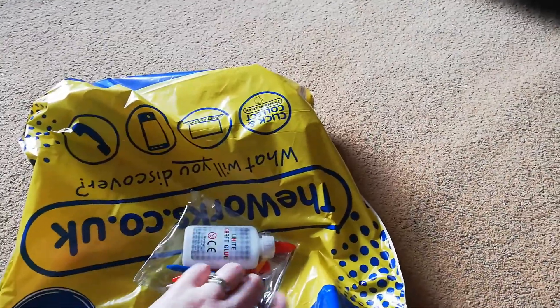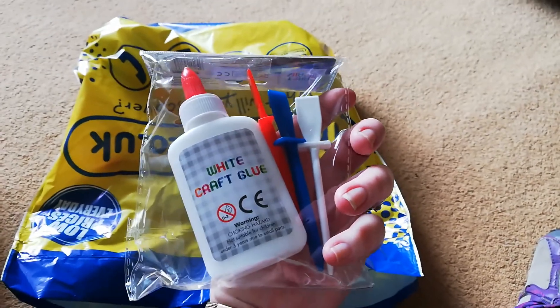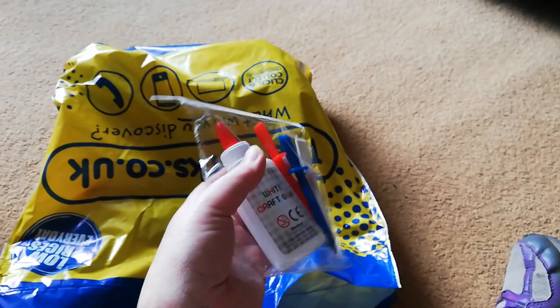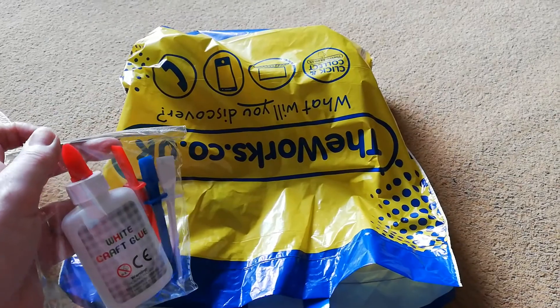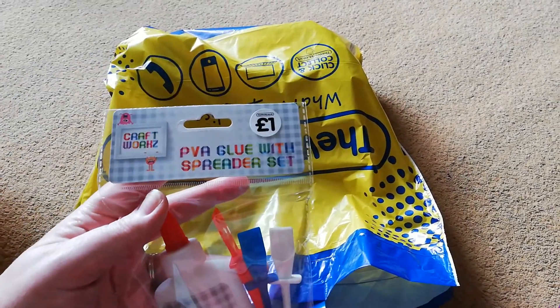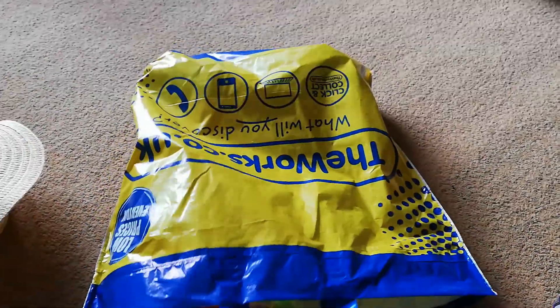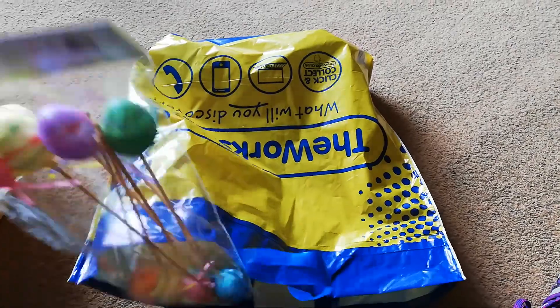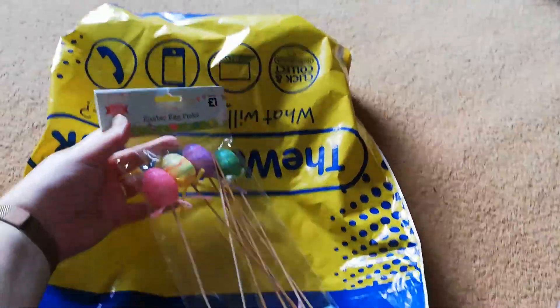Just two hats, and we got some glue to stick all the bits on. What I like about The Works is that it's not overly expensive. You know, it depends on what you buy, but it's not bad — a pound for this and a pound for that. It all adds up, but for a little project it's kind of cool. And there are these cool tall eggs, which should be quite nice however they want to decorate the hats.